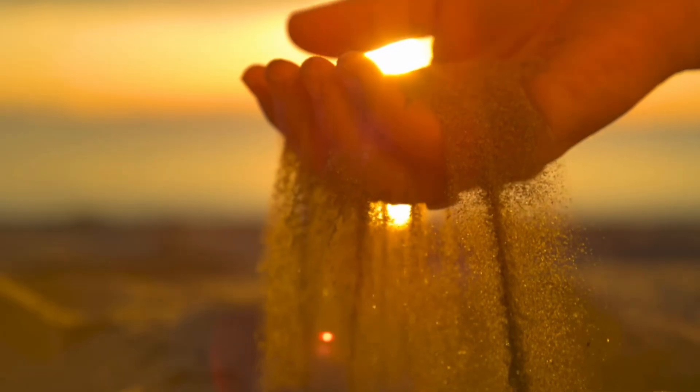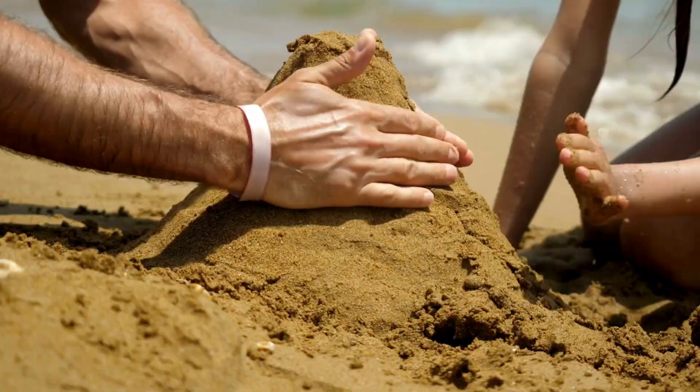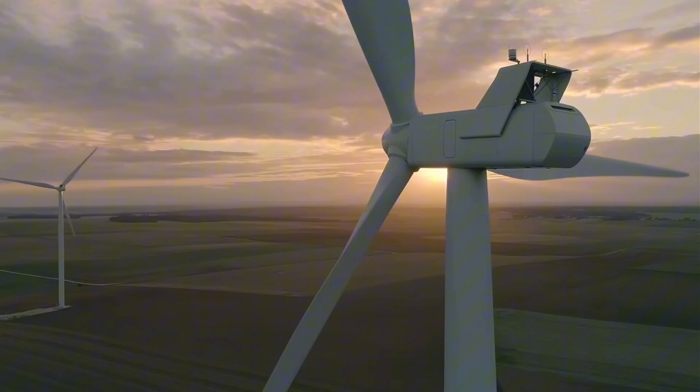Sand is one of the most common materials on Earth. We associate it with the beach, building castles, or using in construction. And yet, it turns out it may hold the answer to one of the biggest problems in modern energy.